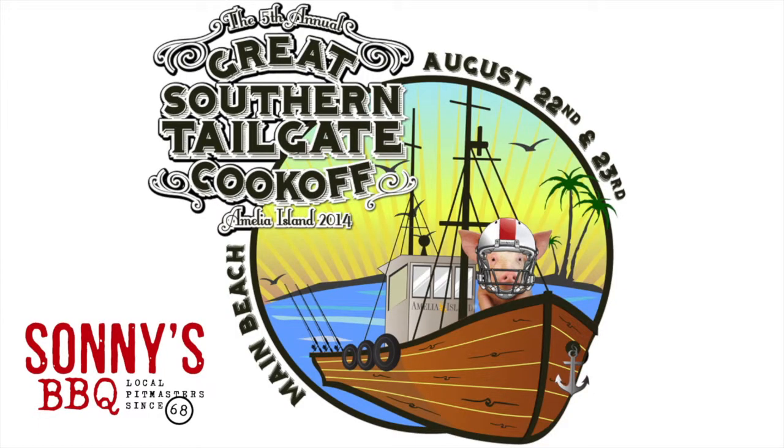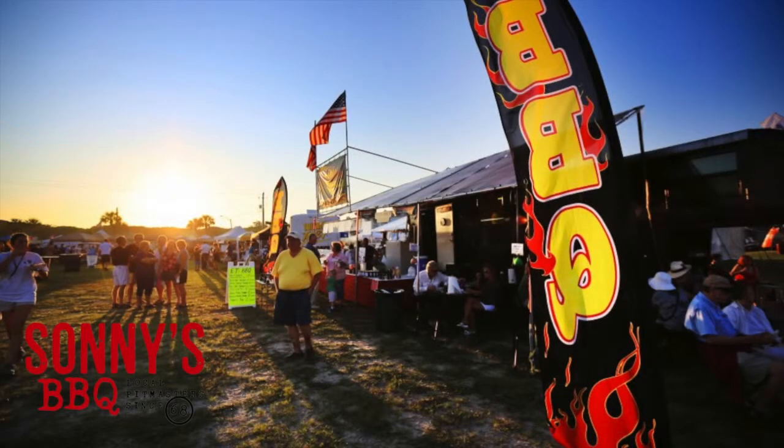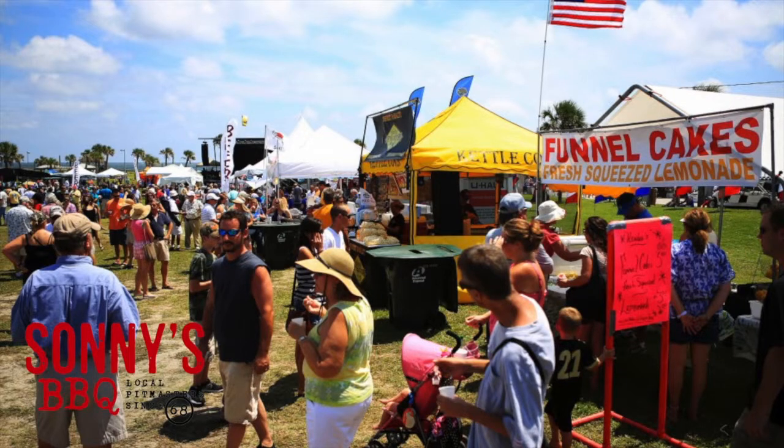It's the Great Southern Tailgate Cook-Off, and this is the fifth year that they've done it here in Fernandina. It's the biggest barbecue competition we have on the island every year. There are over 40 pro teams and then there's 40 backyard teams — two divisions. The backyard division is for anybody who hasn't won a competition yet.